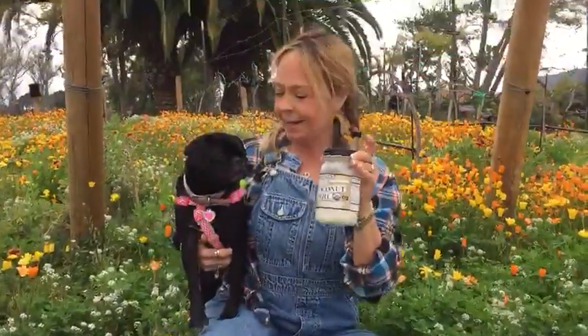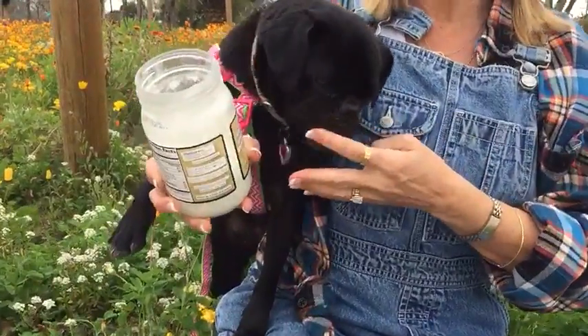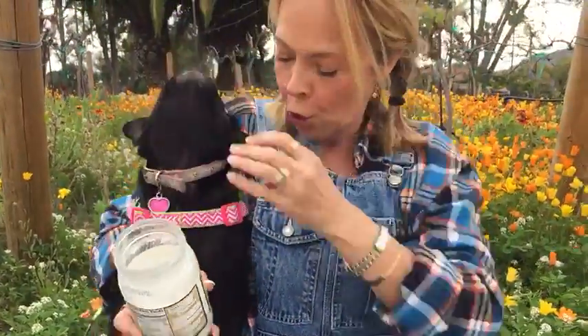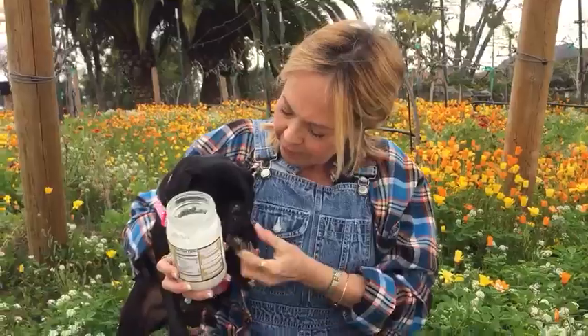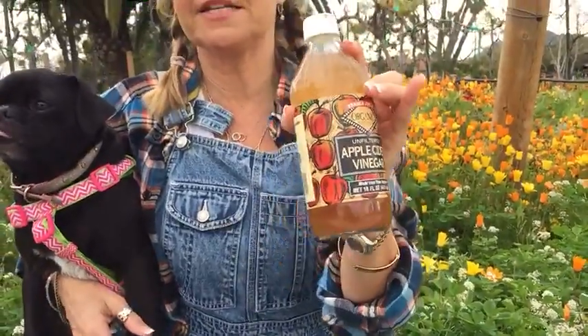The first thing I want to talk about is the almighty coconut oil — this is extra virgin cold-pressed organic coconut oil. You can get it at the market; Trader Joe's sells this big jar for about six dollars. I add this healthy fat to Olive's food, and also if your pet has dry flaky little noses or paws from the rough chill of winter, or their coat needs a little conditioning, you can apply this healthy fat as a lotion.